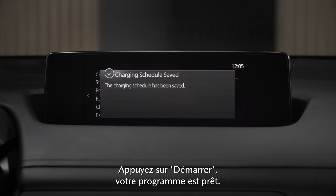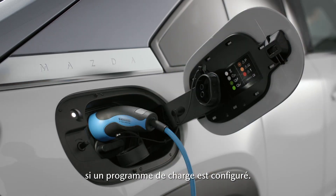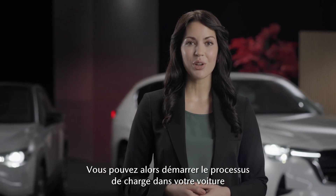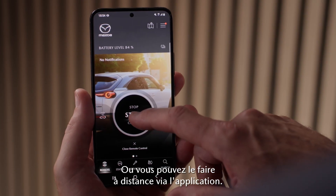Press save and your schedule is ready. When you plug in your Mazda, charging will not start automatically if a charging schedule is set up. You can then start the charging process in your car by selecting charge when connected, or you can do it remotely through the app.